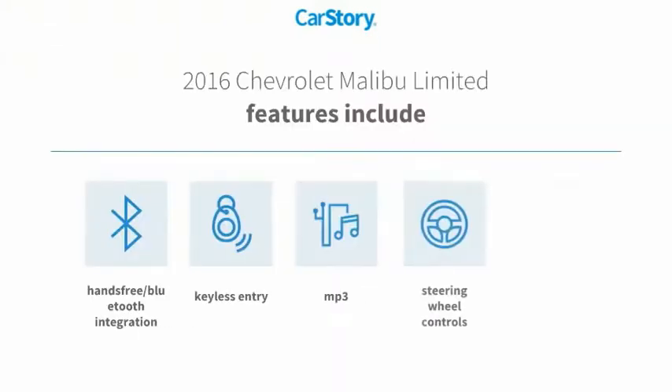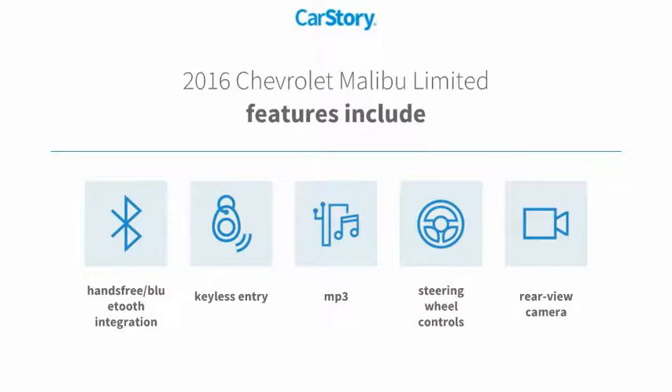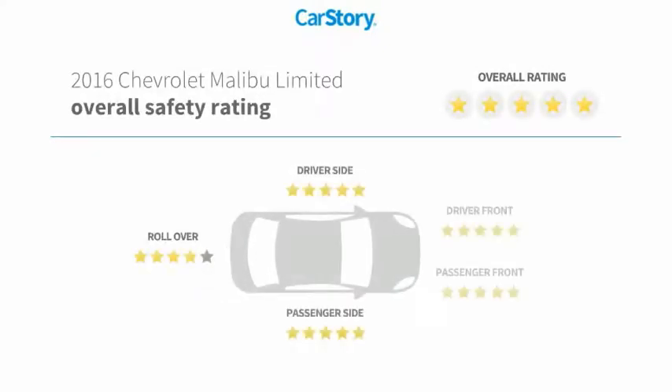Features also include keyless entry, rear-view camera, steering wheel controls, MP3, hands-free Bluetooth integration, and has been listed as an IIHS Top Safety Pick with these ratings.